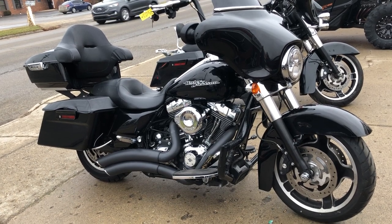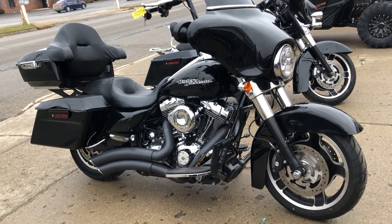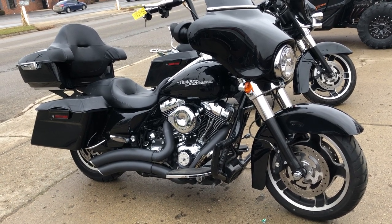You want to ride, guys? Give us a call — we'll make it real easy for you. Give us a call at 888-RIDE-990. Thanks for taking a second to check out this Street Glide.